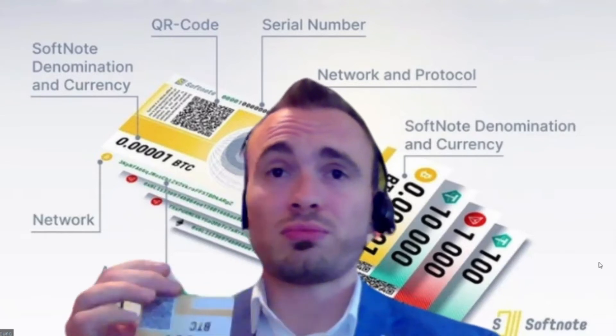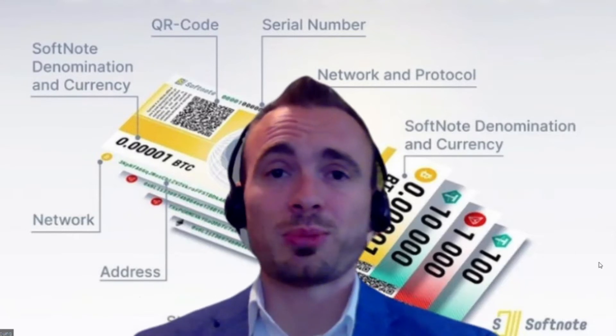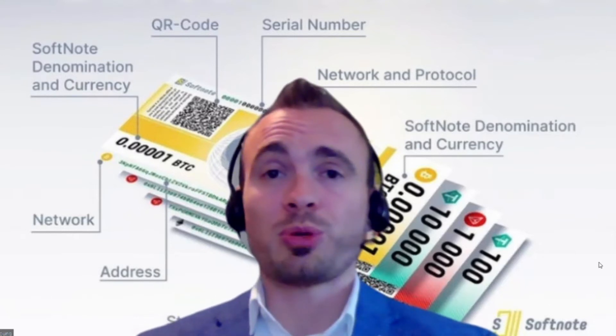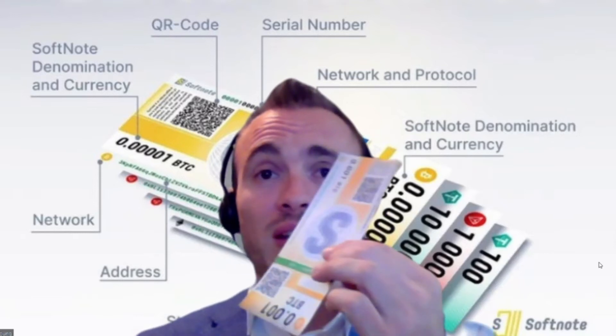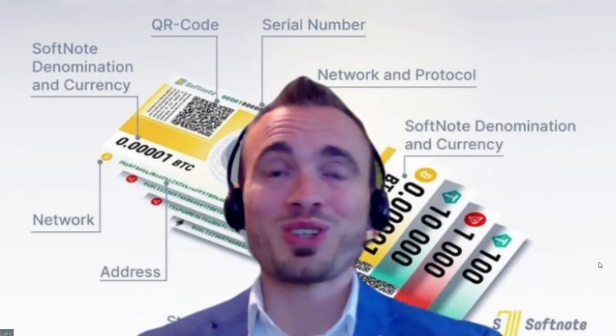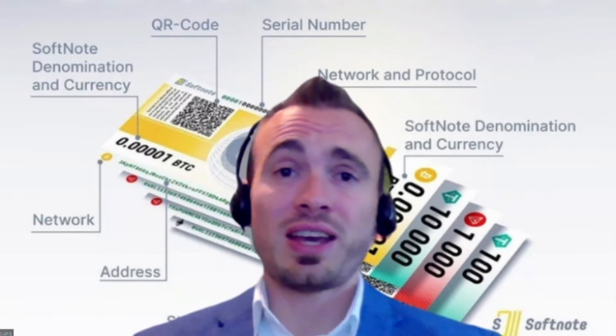Or they could physically print it off and take it down to their closest local participating retailer and use it to make a purchase in store. Or they could print this off and put it in a birthday card — what a cool birthday gift! I could also send someone a Softnote as a link, and they can click on that and open it up in their Techdom wallet as well.